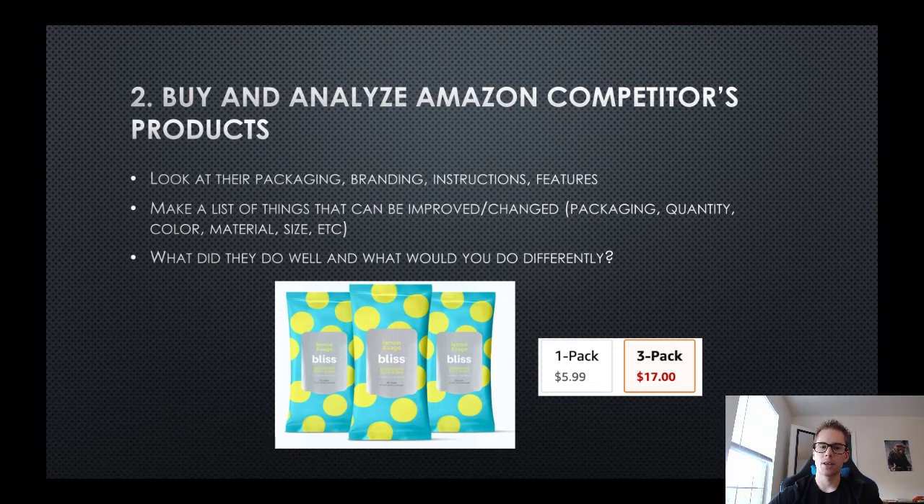Come up with ideas on how you can change the product and create your own spin. Look at what they do well and what could be done differently. Check the one and two-star reviews - people might be saying, 'this is a good product but they only have 20 sheets per pack, I wish there was a bigger amount.' That's maybe why you'd do a three-pack, to capture customers who want a larger order.